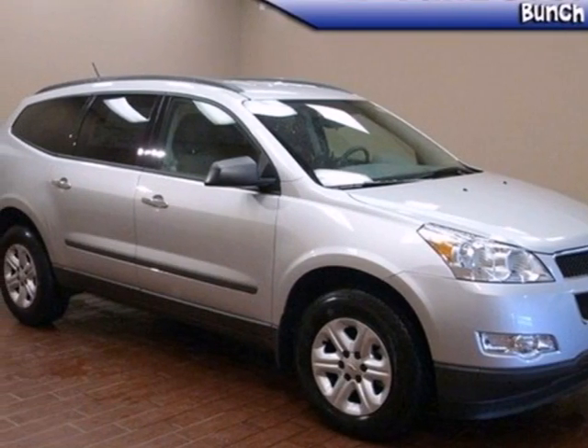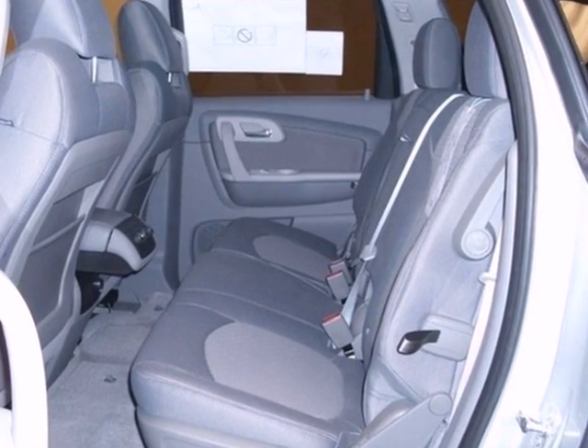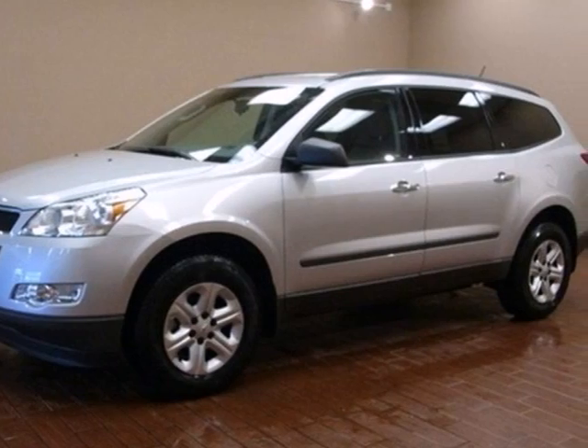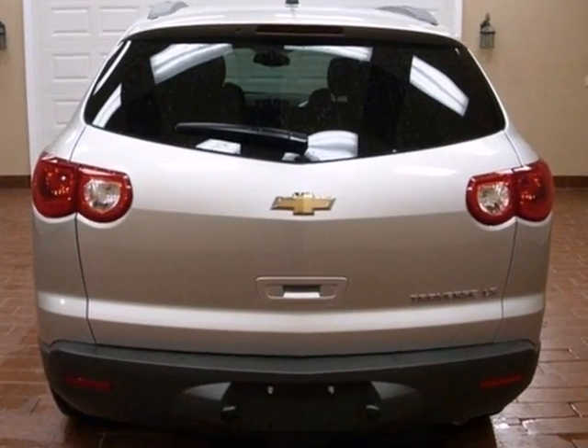It's a 2012 Chevrolet Traverse. It comes standard with a CD player, security system and tinted glass, keyless entry, anti-lock brakes, and a driver information center. With these safety features, you and your passengers will also be safe.